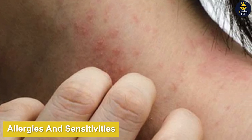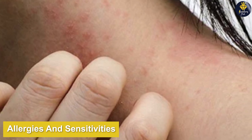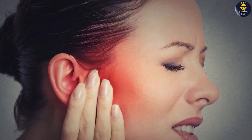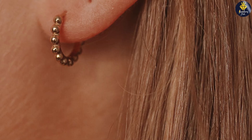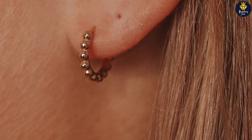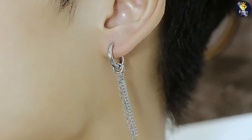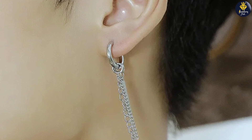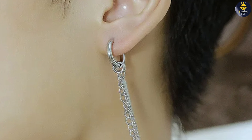One of the key factors to consider when choosing earrings is allergies and sensitivities. Some individuals have allergic reactions or sensitivities to certain metals, causing discomfort or irritation. Stainless steel earrings generally have a low risk of triggering allergies due to their composition, but some people may still have sensitivities to specific alloys or coatings used. On the other hand, surgical steel earrings, with their hypoallergenic properties, are an excellent choice for those with sensitive skin or metal allergies.